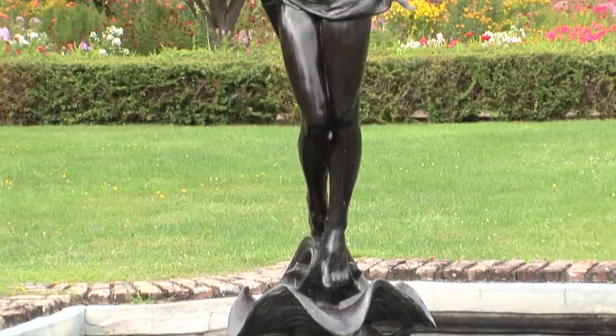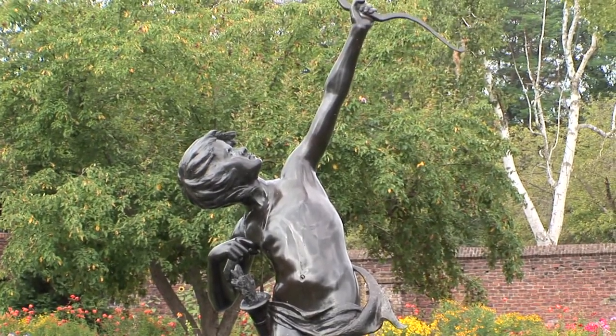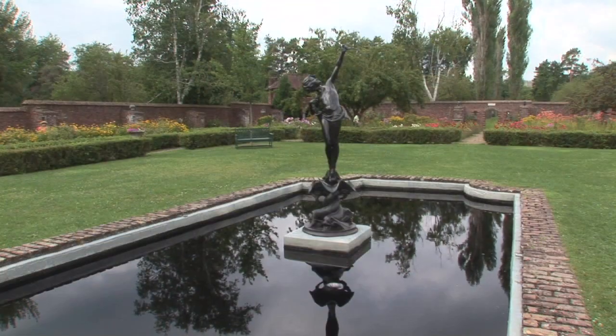A statue of the young Diana, goddess of the hunt, the forest and its creatures, aims her arrow towards the sky from the middle of the reflecting pool.